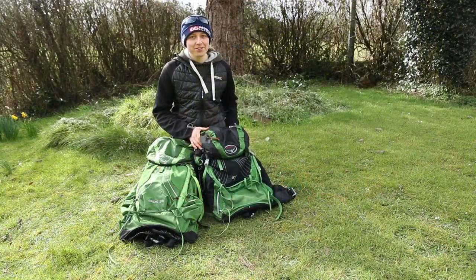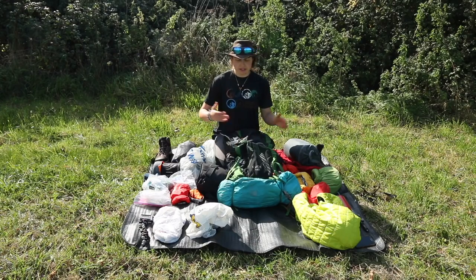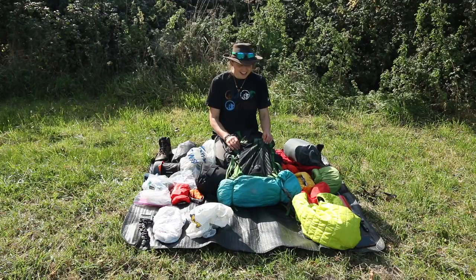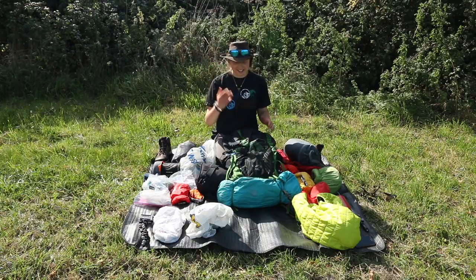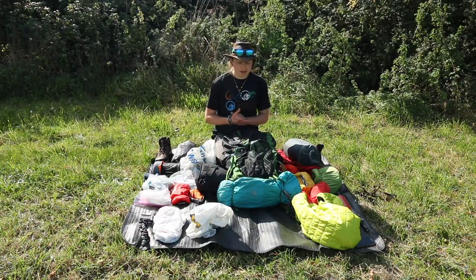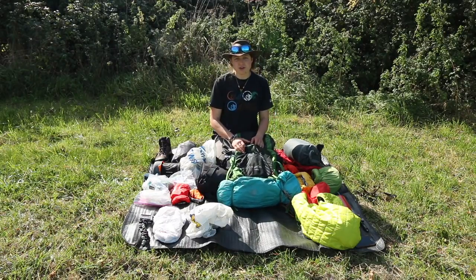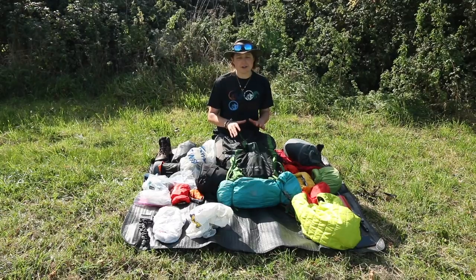The backpack I'll be carrying is my trusty Osprey Exos — a 48-litre backpack, also available in 58 litres. It's kind of unisex but there is a women's-specific version. As you can see it's been nibbled by mice and torn by brambles, but it's as much a part of me as my hat. I could use this 48-litre for anything up to two weeks on the trail — it's how I pack as much as what I pack that allows me to use it.